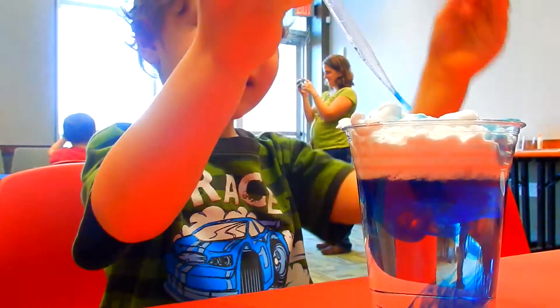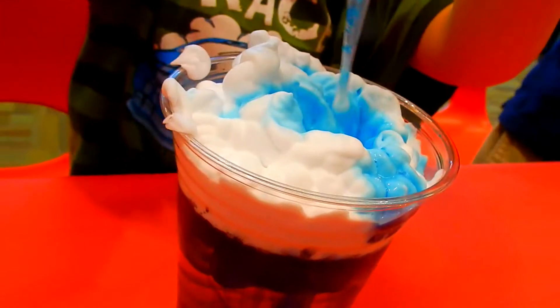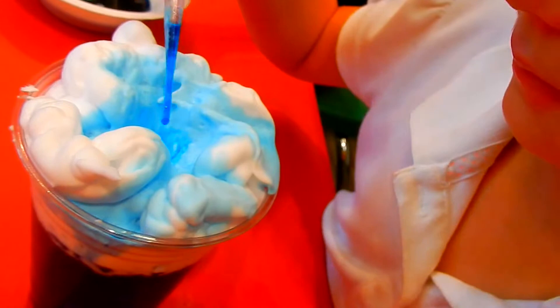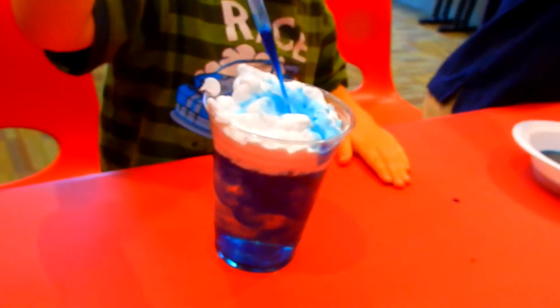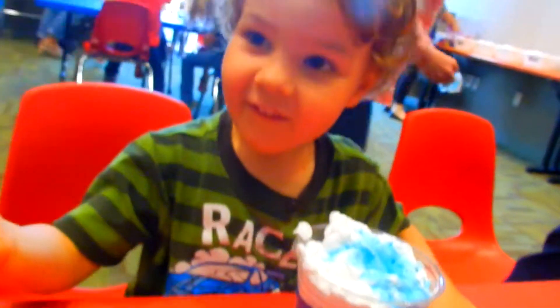Oh, it got heavy. Whoa. Squeeze it down into there. And shaving cream in it — is that cool? It's making a cloud. If there was dirt down here, it would be raining on the dirt. Oh my, look — wow. Yours is all blue. Wow. Must be having a thunderstorm.